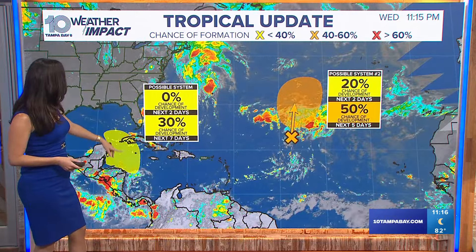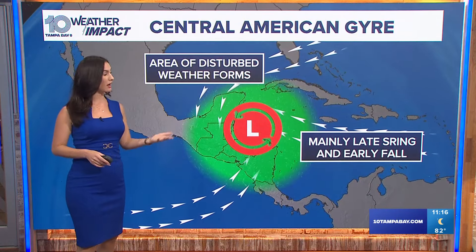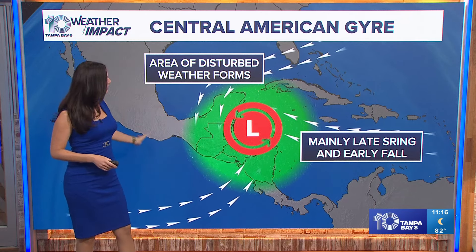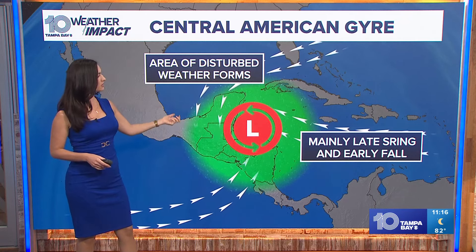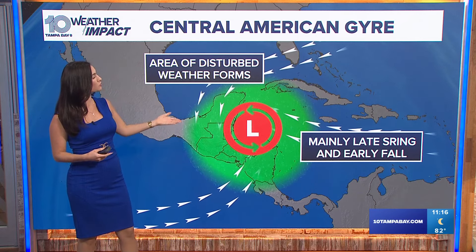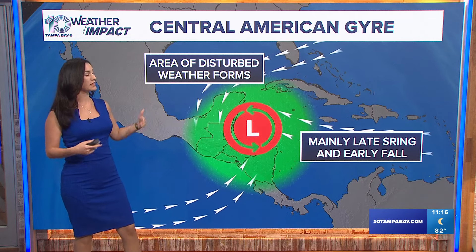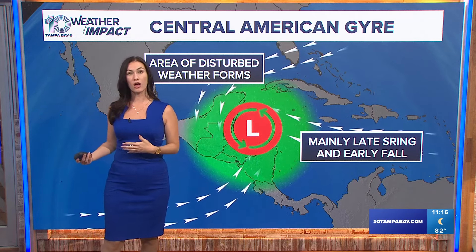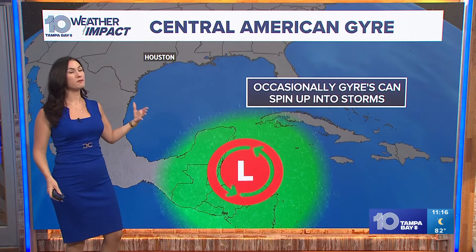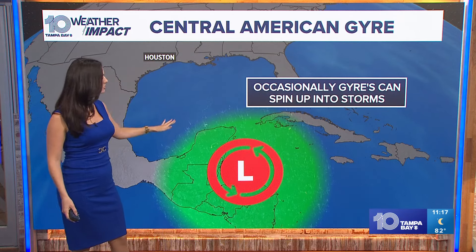It's affecting no land at all whatsoever, but this system right here — this is partially tied to the Central American Gyre, and what this means is feeding off of Pacific water. We kind of have this warm moist air that's feeding off of Pacific water, feeding into this system. There are several gyres across the world, but this one is one closer to home. This area of disturbed weather forms and it happens in spring and in fall — the time of year that we're currently in — and it can occasionally help fuel tropical systems, helping them spin up.